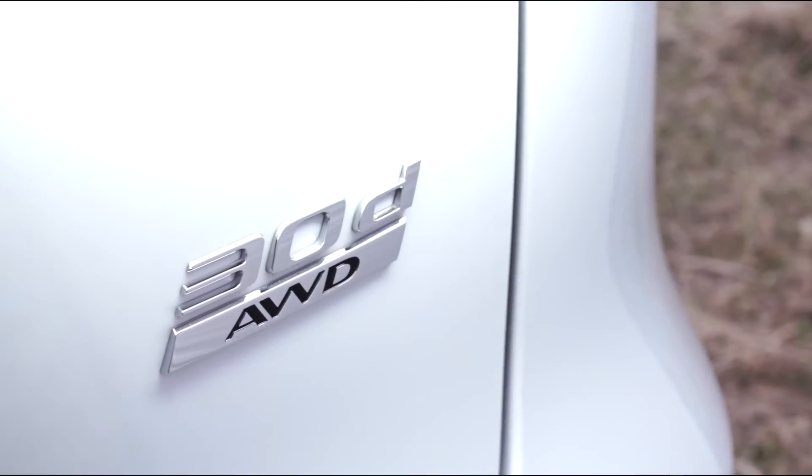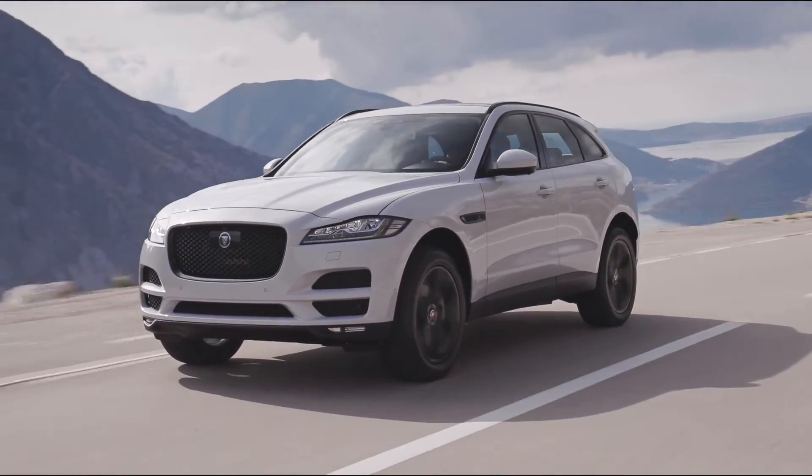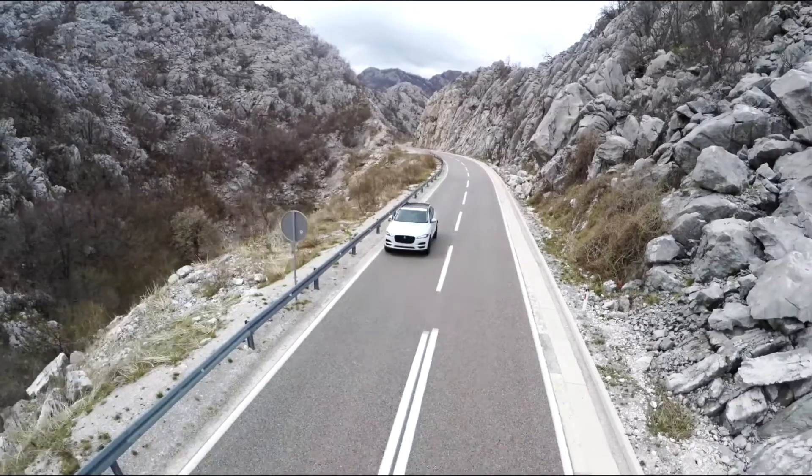For the two-liter diesel, Jaguar offers front and all-wheel drive with either a six-speed manual or eight-speed automatic gearbox. All other engines of the F-Pace come with an eight-speed automatic and all-wheel drive.